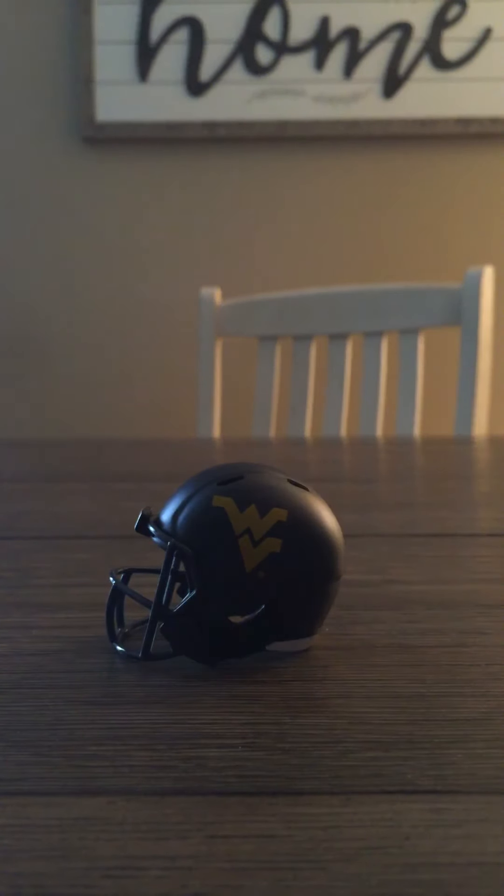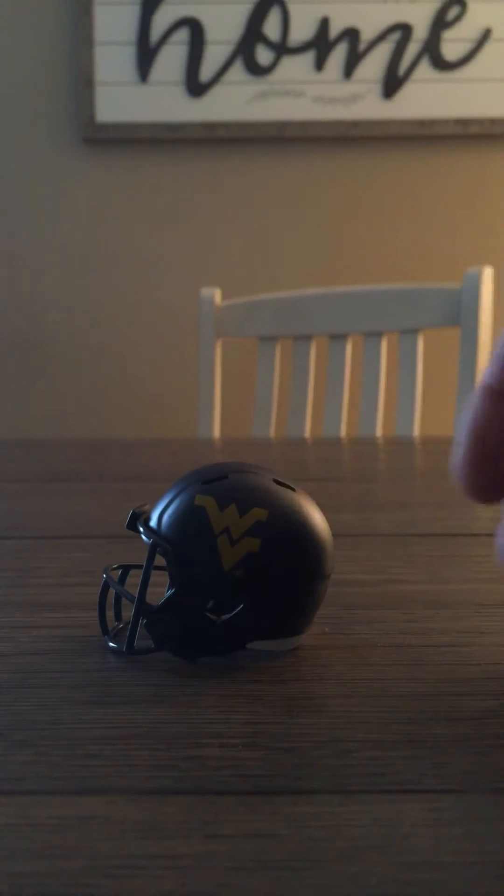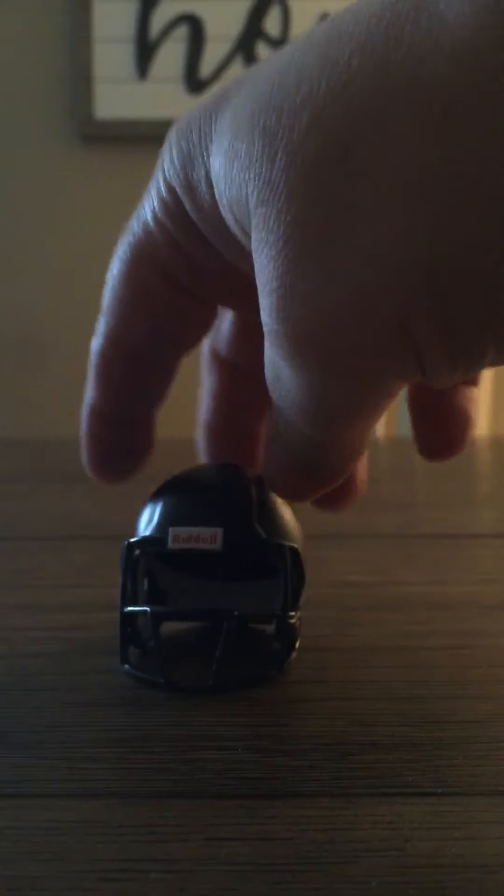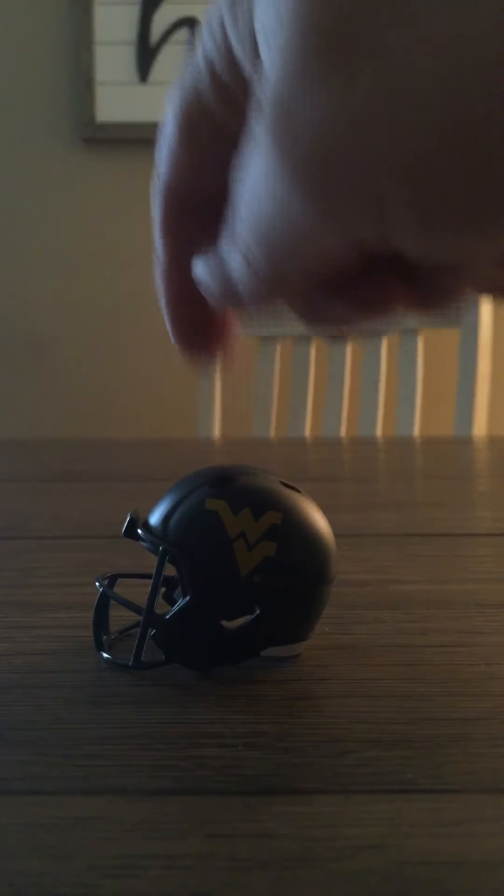The Mountaineers — West Virginia. Real basic helmet but it's solid. Really like the look — the navy blue, the WV on both sides. It's a nice helmet. You could throw a yellow face mask on that and get that helmet popping real quick.